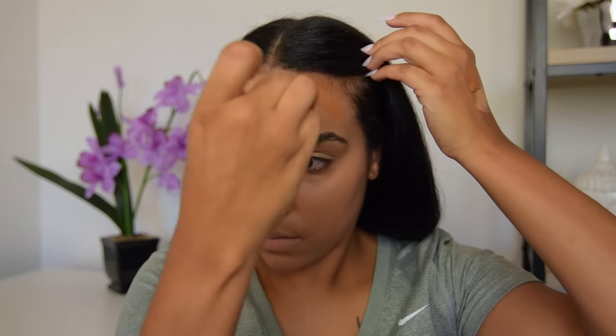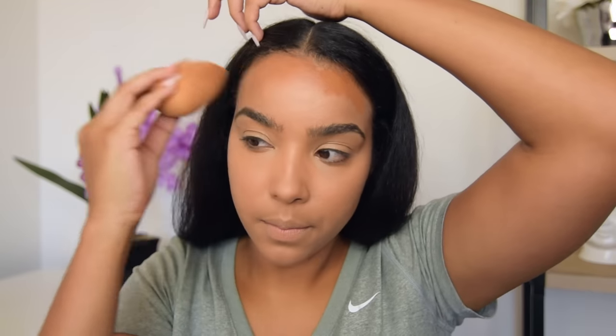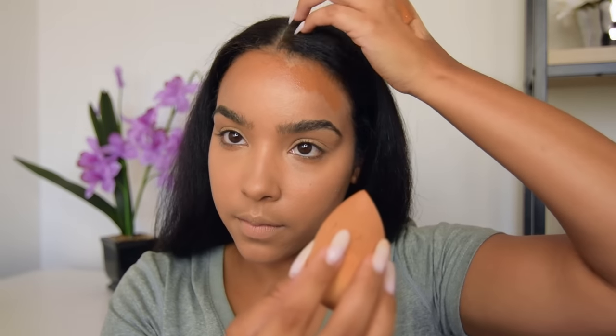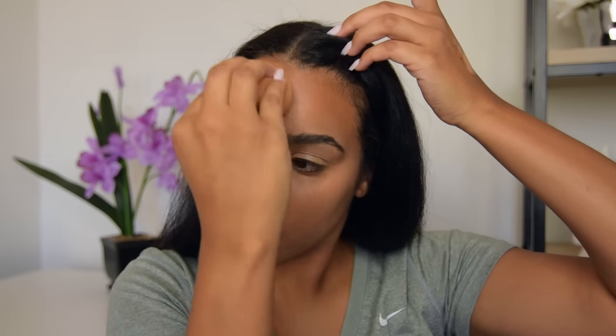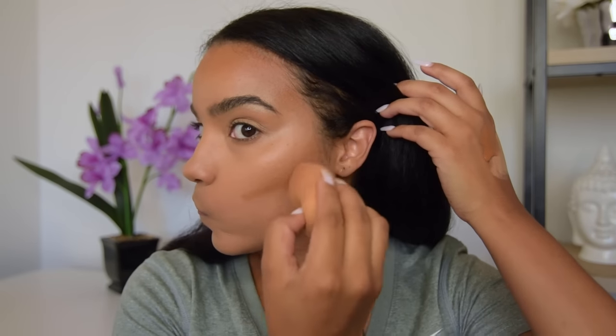For contour I'll be using the Maybelline Fit Me Foundation. You guys have already heard me rave about this product, and if you haven't seen the video I did with Missy — our collab — go to her channel to see how I applied this foundation for the first time. I'm going to go ahead and contour my cheekbones and my chin and all that good stuff.